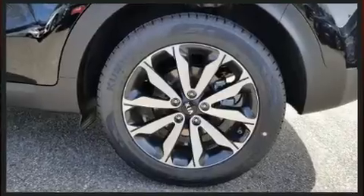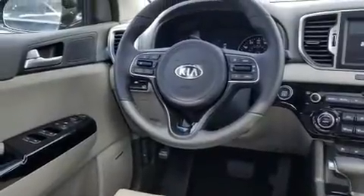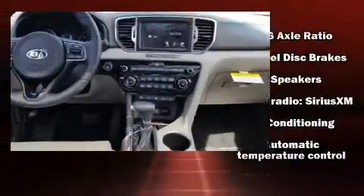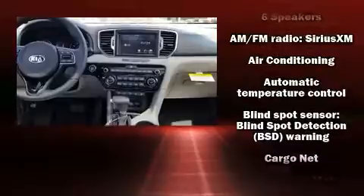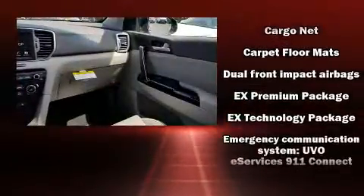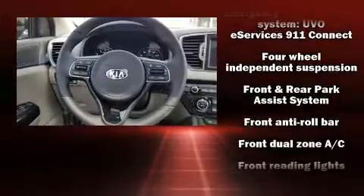a trip computer, heated seats, automatic temperature control, front fog lights, and a blind spot monitoring system. Kia ensures the safety and security of its passengers with equipment such as dual front impact airbags, head curtain airbags, traction control, and brake assist.